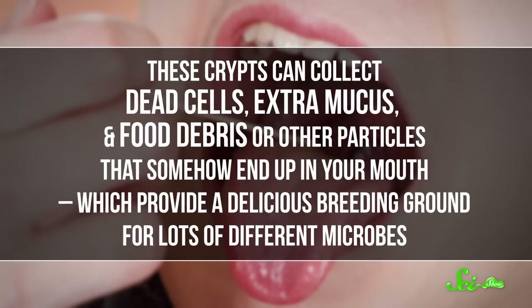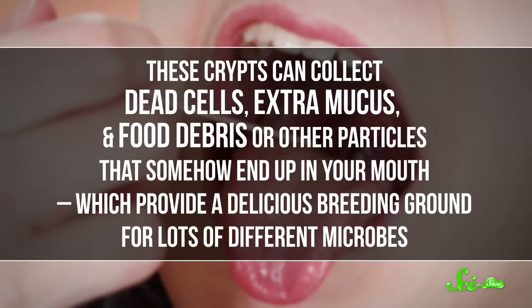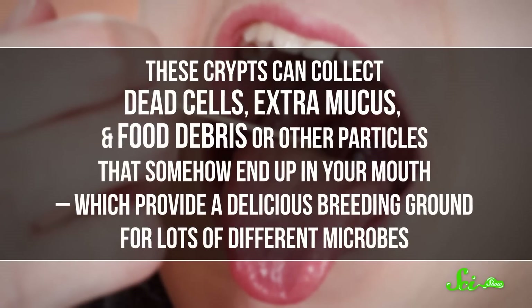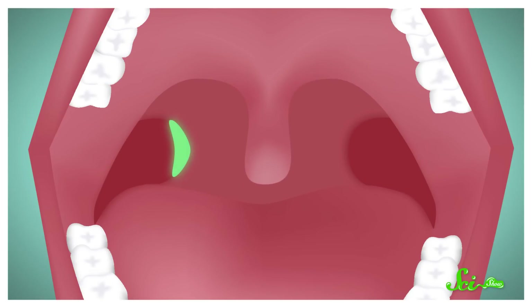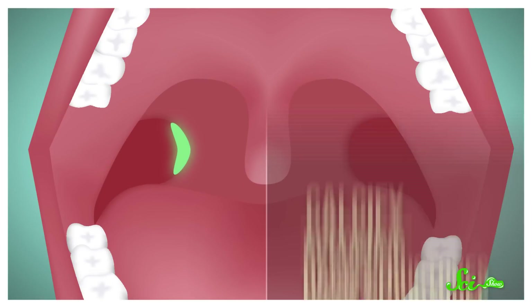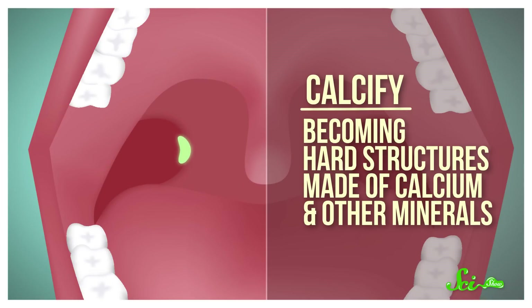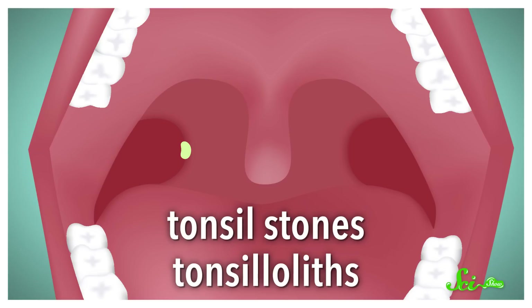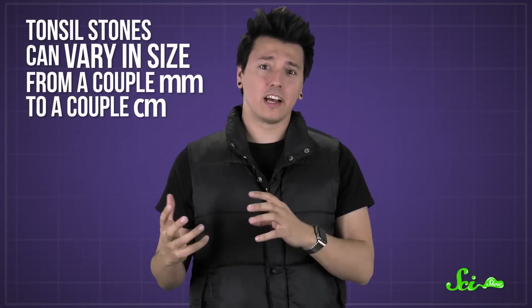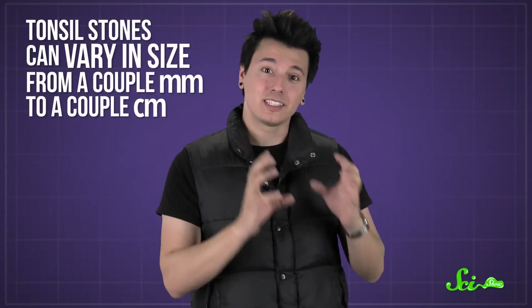These crypts can collect dead cells, extra mucus, and food debris or other particles that somehow end up in your mouth, which provide a delicious breeding ground for lots of different microbes. After a film of bacteria forms, these goopy lumps can start to calcify, becoming hard structures made of calcium and other minerals. The solid lumps that form are called tonsil stones, or tonsilloliths.